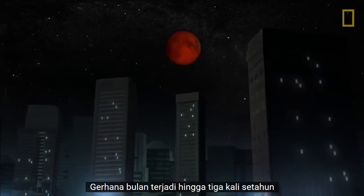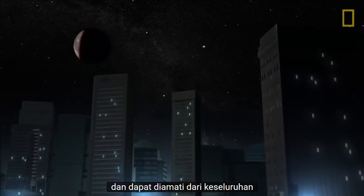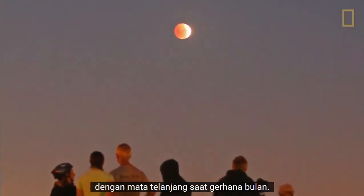Lunar eclipses occur up to three times a year and can be observed from the entire nighttime half of the Earth. Unlike during a solar eclipse, it's safe to look at the Moon with the naked eye during a lunar eclipse.